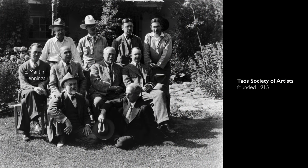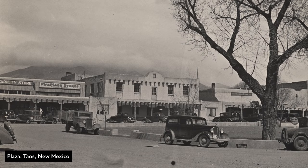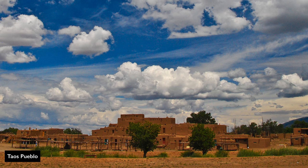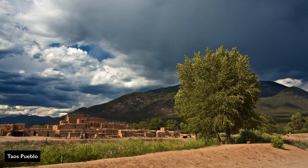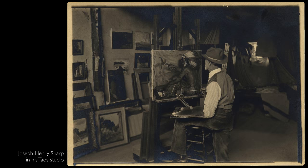Light is certainly one of the primary reasons why a group of largely Euro-American artists moved from Chicago and New York, after training in Munich and Paris, to the very small outpost of Taos, New Mexico. Taos is located at about 7,000 feet above sea level on a high desert plateau surrounded by stunning mountains. One of the first artists to go to Taos was Sharp in 1893, but it wasn't until 1915 that the Taos Society of Artists was formed there.